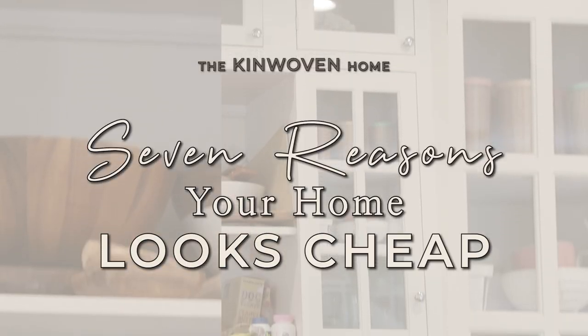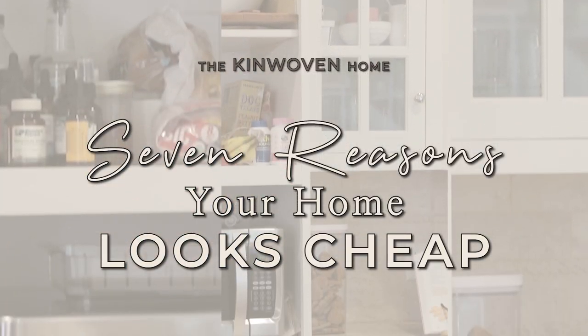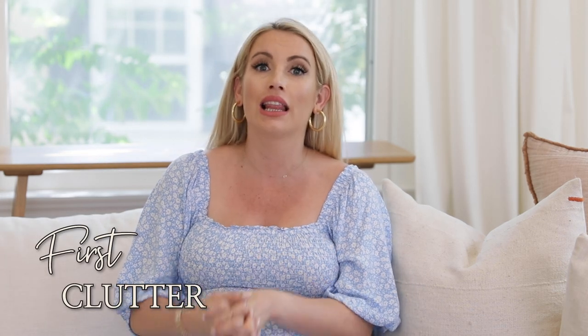Make sure you hit the subscribe button, thumbs up this video and let's get started. First things first, this is an obvious one, but something that's causing your house to look cheap is that it's messy and cluttered. There is really no way around it — you need to clean up your space and you need to declutter your space. The bigger tip here is to declutter.